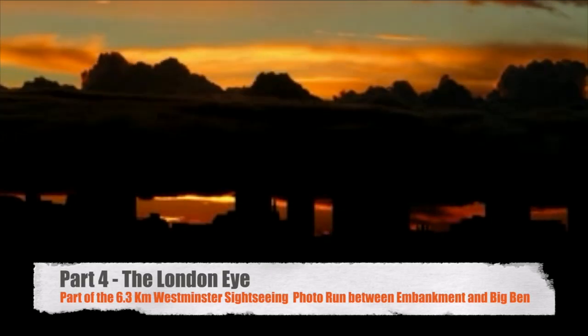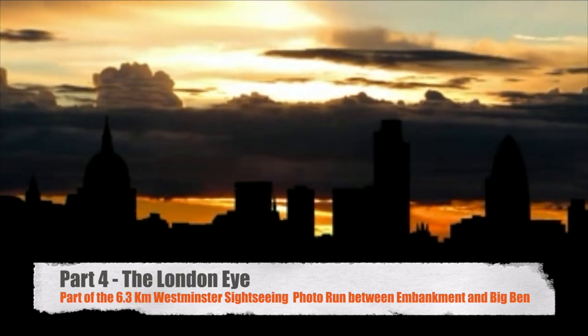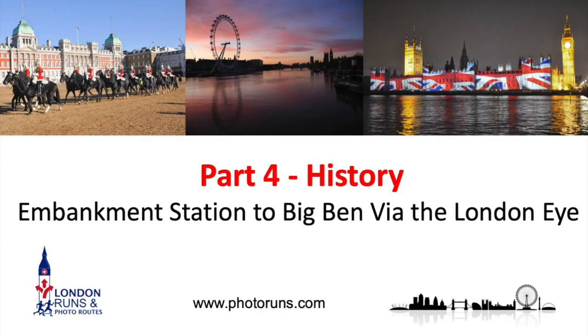Hello and welcome to part four of the 6.3km Westminster Sightseeing Photo Run. In this section we'll be going from Embankment Station to Big Ben via the London Eye.